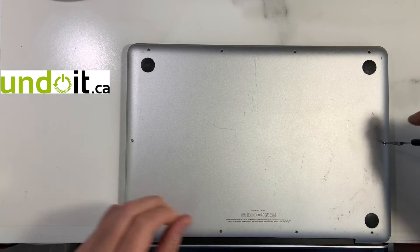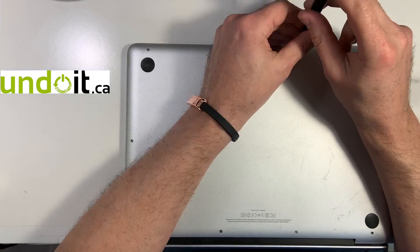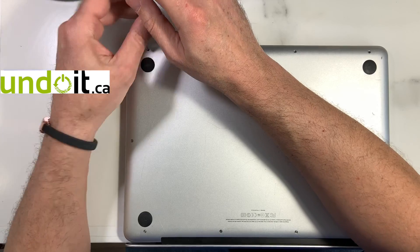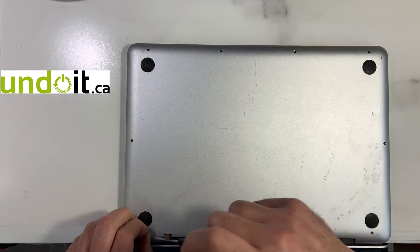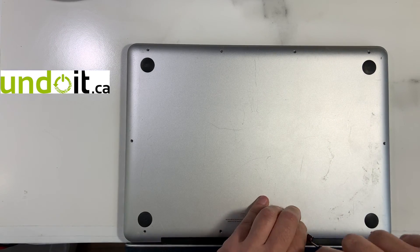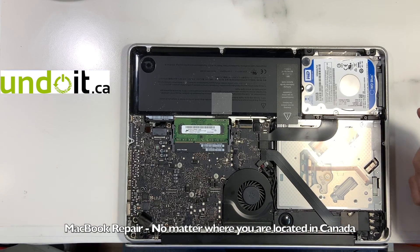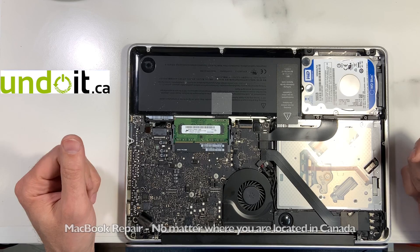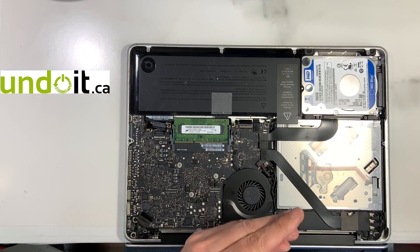For now let's remove the back cover. We need to remove the logic board, and I'll show you step by step what I'm doing and how it's done. Now, why are there so many machines with locks on? A lot of companies put a BIOS lock on MacBooks for security purposes. Let's remove the battery and the logic board quickly.